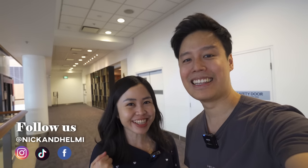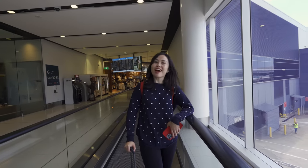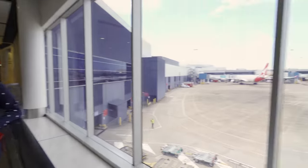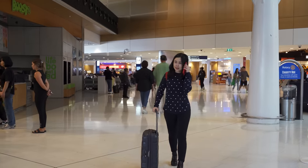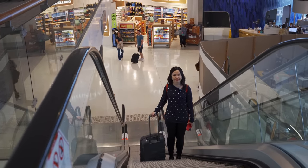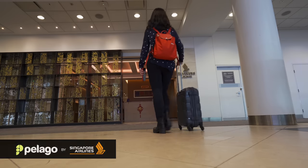Welcome back to Nick and Helmy! Today we're at Sydney Airport because we're flying to Japan — this has been a long time coming. We're flying Singapore Airlines, reviewing economy food from here to Singapore and then from Singapore all the way to Japan. Luckily we got access to the lounge even though we don't fly business class, thanks to Pelago and Singapore Airlines for the invite. We've got three hours to spare — the Krisflyer Lounge is right behind us, let's check it out.